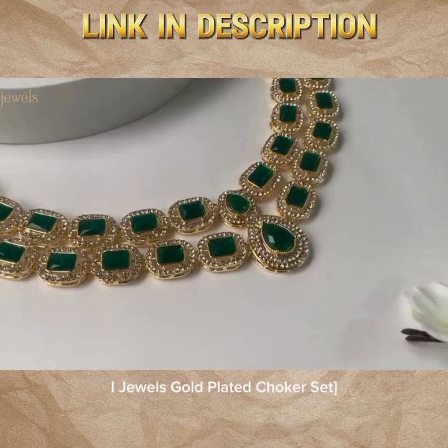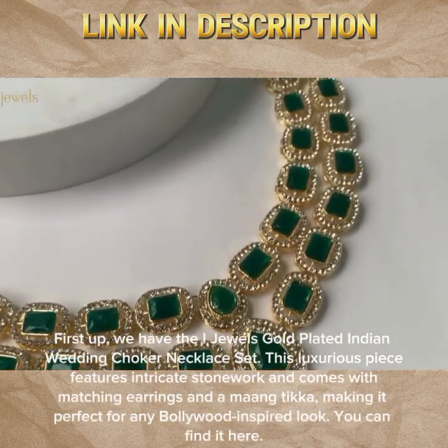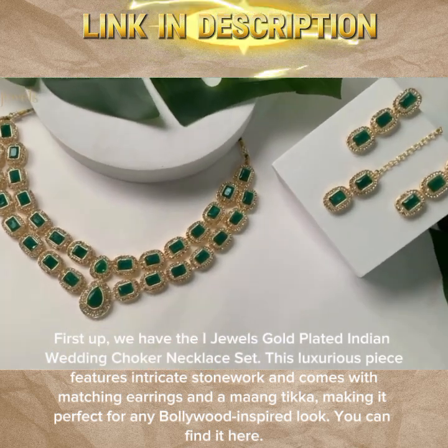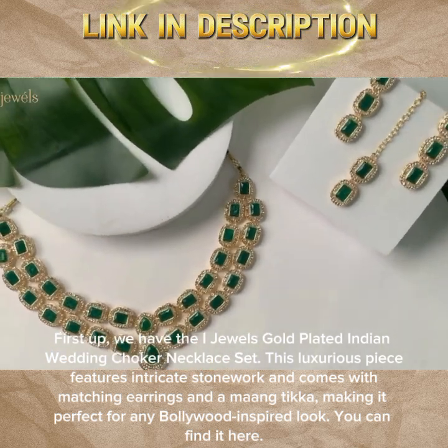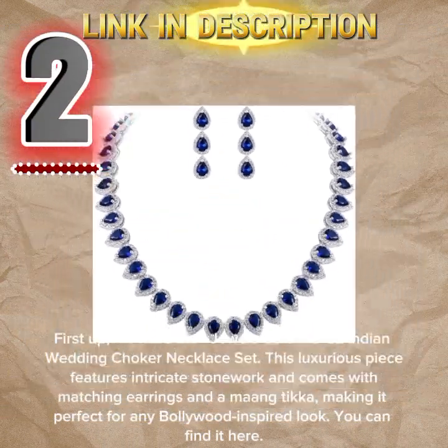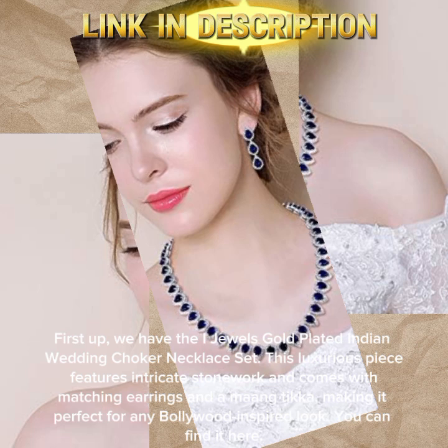First up, we have the iJewels Gold Plated Indian Wedding Chalker Necklace Set. This luxurious piece features intricate stonework and comes with matching earrings and a maangtika, making it perfect for any Bollywood-inspired look. You can find it here.